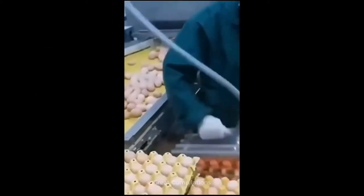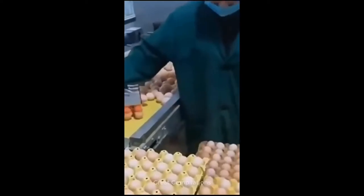What's up guys, welcome back to another video. Today I have the perfect compilation for you, enjoy. If you didn't know, this is how factories put eggs in their cartons.